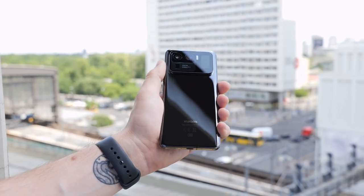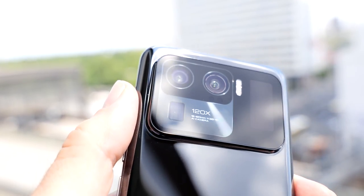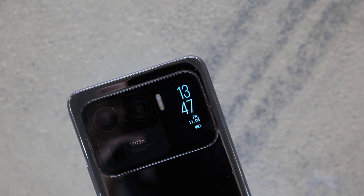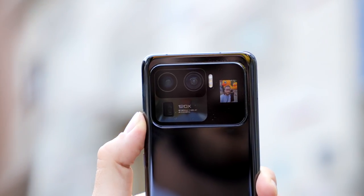The camera bump is situated at the top of the backside and it is eye-catchingly huge. The reason for this are the three pretty big camera lenses and a 1.1-inch secondary screen. Its main purpose is to function as a notification display to show time and battery status, even when the phone is upside down. It also works as a screen for taking better selfies and as a music controller.